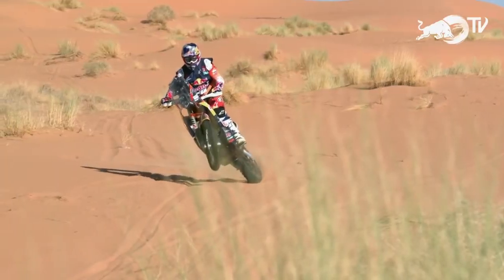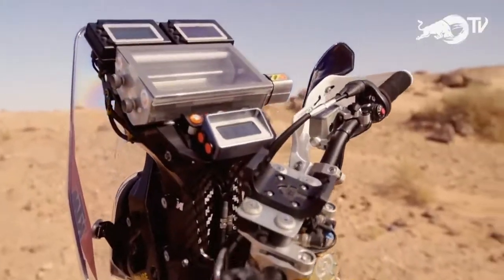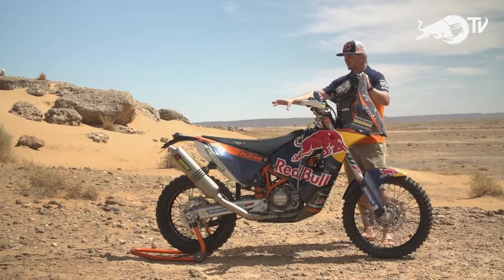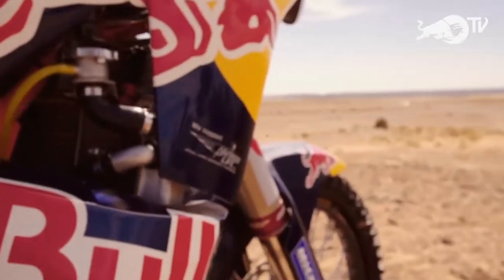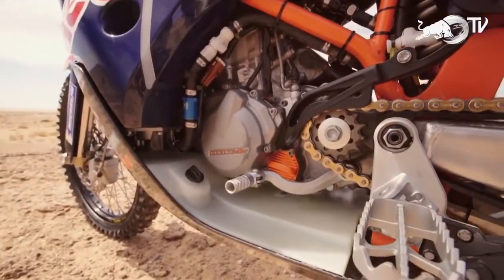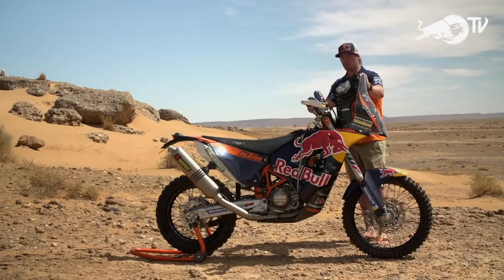The main part of the rally bike that's really different to any motocross bike is the navigation tower — this is pretty much the most important thing we need. We need a lot of fuel on board, so we have one tank at the rear and two tanks at the front. In total, we can get about 34 litres on board. Underneath the motor, on the bash plate, we have a water tank — this is compulsory. We can use this water to repair the bike and refill the radiators, or if we're stuck and stranded out in the desert, we can also use it for drinking water.